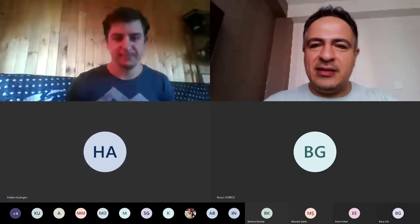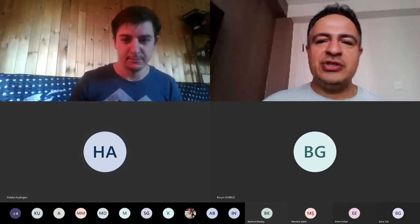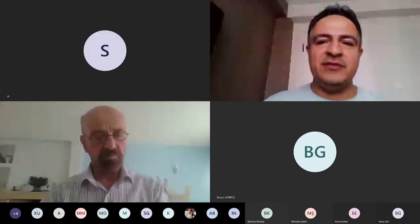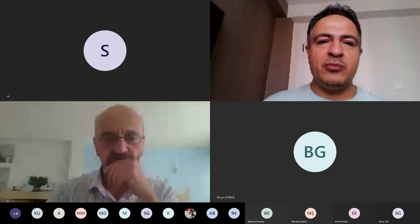I'm inviting the second presentation. The second presentation will be delivered by Haldun Aydıngün, Şengül Aydıngün, and Akan Öniz. The title of the speech will be 'Discovery of the Antique Harbors West of Istanbul.' I'm inviting the speaker.